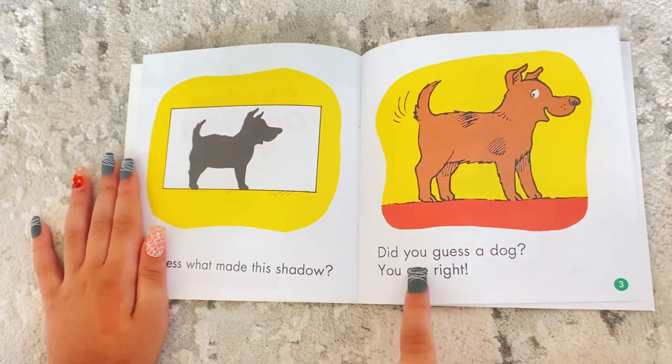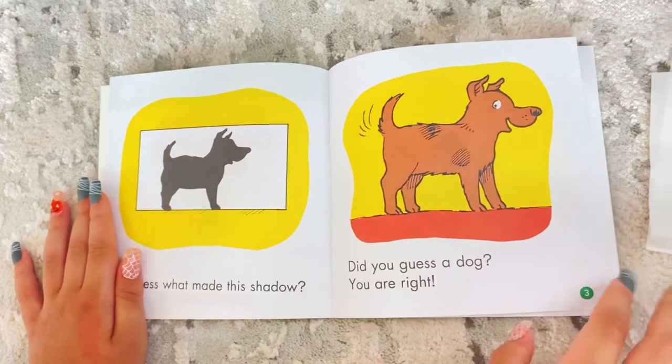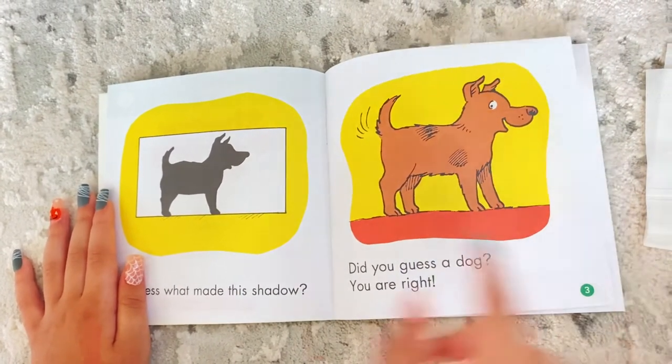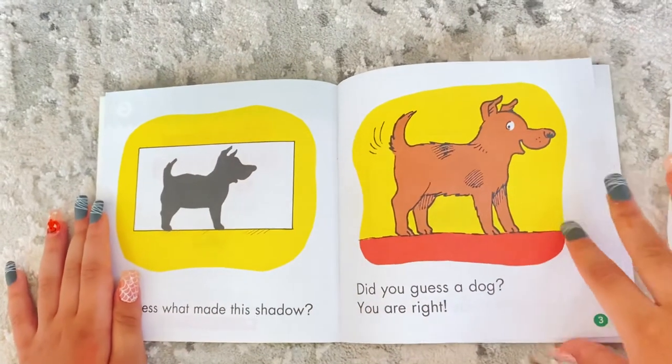So, did you guess a dog? You're right! I told you guys. Oh wait — why does he look sad here and happy here? These look different.